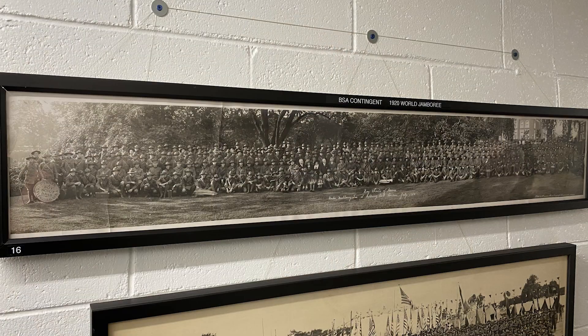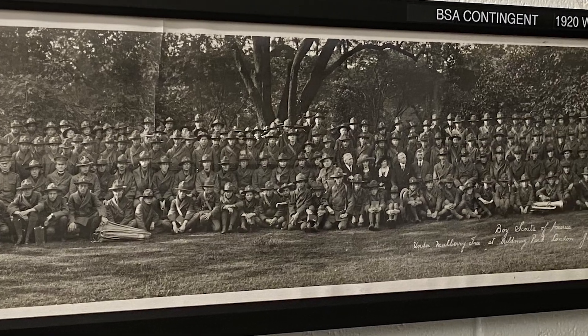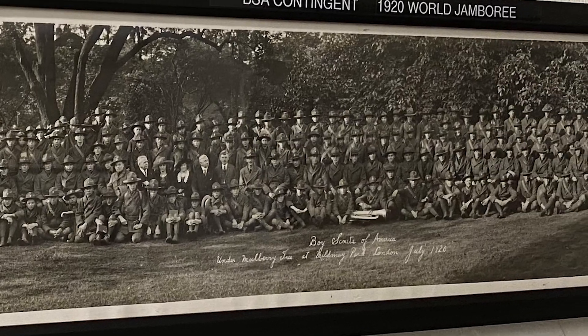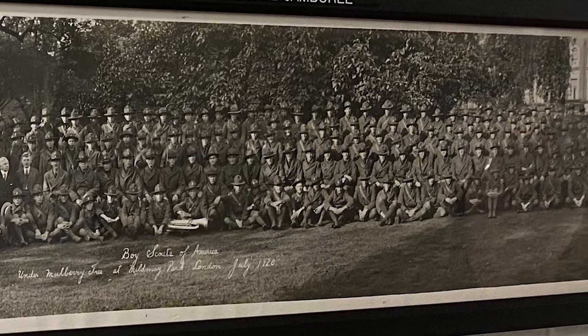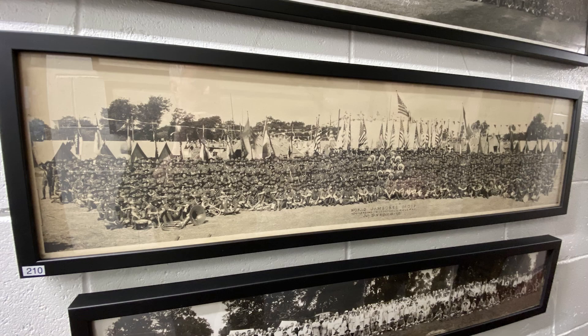Chris, thanks for joining us today. You've got this really cool collection of panoramic photographs — how did you get involved in collecting them? The panoramic photographs first got my attention when I saw one of the 1920 World Jamboree, and I started realizing all the people in this photograph are dead. This is probably the only scouting image of them, and it was so clear and so distinctive. If that was your grandfather, you could have identified him. The photographs are so large that they just grab you.